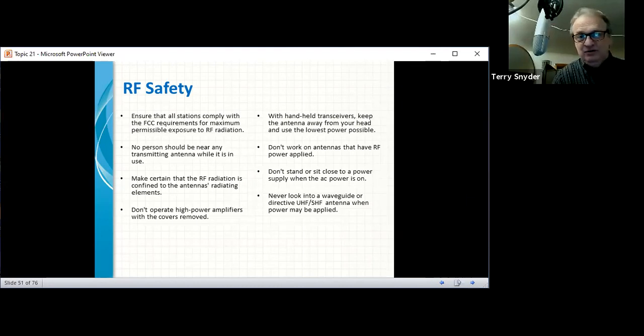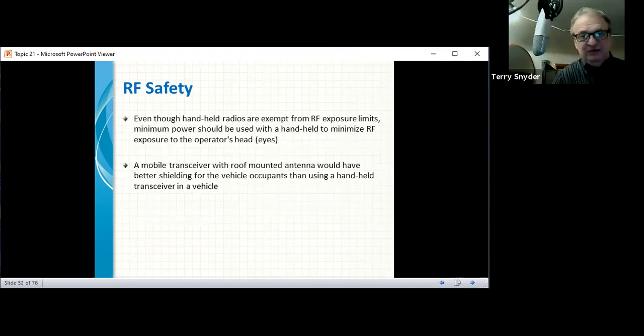Never look into a waveguide or directed UHF/SHF antenna when power is applied. Your microwave oven has a waveguide that powers energy into the food — a UHF satellite dish works similarly. We have microwave link systems set up in the area. Don't look into the front of those; they'll cook your eyes. Handheld radios are exempt from RF exposure lists, but minimum power should still be used to minimize RF exposure to the operator's head and eyes. Put the radio on your belt, use a wired microphone, and keep it away from you.